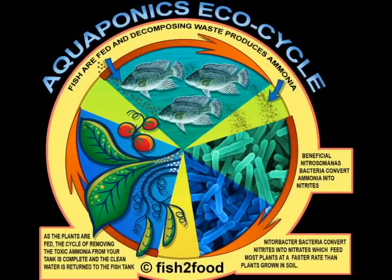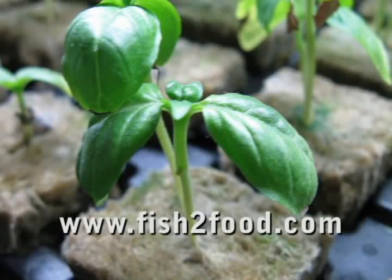Combining hydroponics with aquaculture creates the best of both worlds. What makes aquaponics unique is the nitrogen cycle. The fish are fed, and decomposing waste produces ammonia. Beneficial bacteria then convert the ammonia into nitrites, then into nitrates, which feed most plants at a faster rate than plants grown in soil, and without using harmful pesticides. The clean water is then pumped back into the fish tank, completing the nitrogen cycle. New seedlings are planted and grown in seedling trays, and once established, seedlings can be allowed to grow to maturity in grow beds.